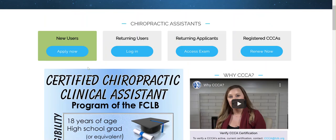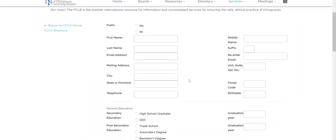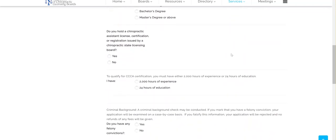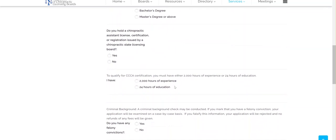To apply to our program, go to the green box and click Apply Now. This button will take you to the application. The application asks a few personal questions, including the year you graduated high school, any post-secondary education, and whether you have 2,000 hours of experience or 24 hours of education.